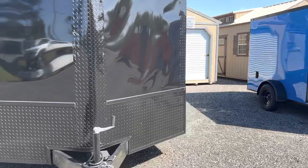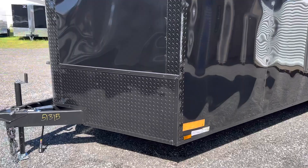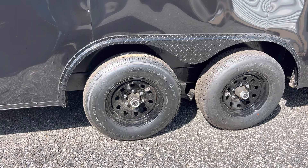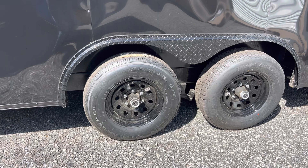Here's an eight and a half by 24 car hauler built by Synergy Cargo. It has a two-year warranty. The blackout package has all the black accents, black molding, black wheels, and black fenders. It has 5200 pound axles and has the dovetail in the back.